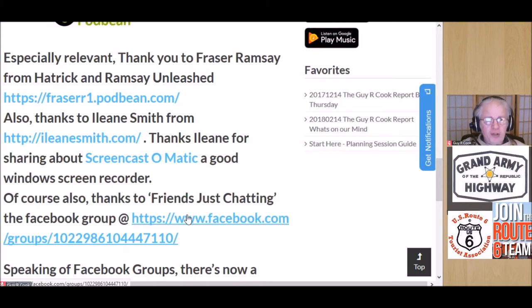Especially relevant thanks to Fraser Ramsey. If this is your first episode, you may not know the name. Several years ago — I think early 2016 — Fraser said one Thursday afternoon while we were chatting: 'Why don't you do a podcast?' Well, now we know who to blame. His podcast, Hatrick and Ramsey Unleashed, is available at fraser1.podbean.com — the link is in the notes and credits.